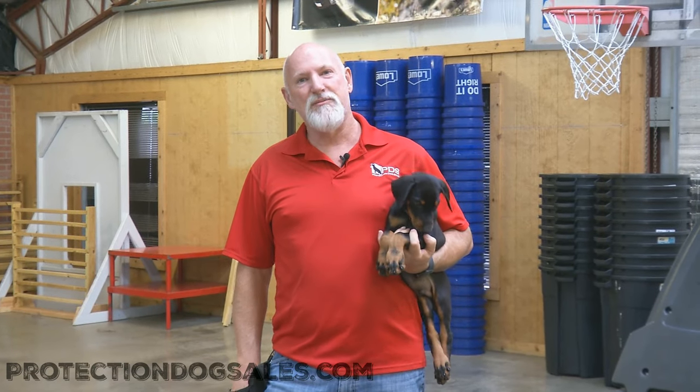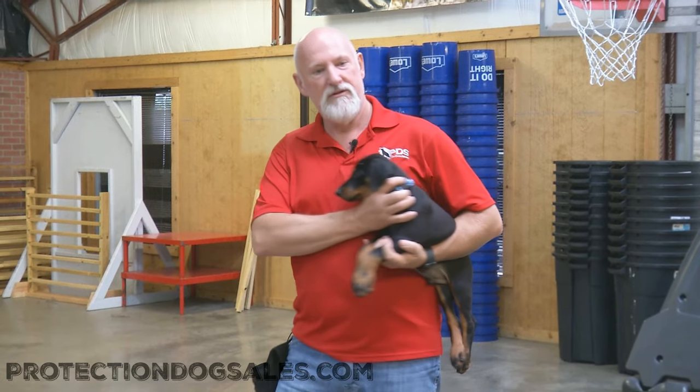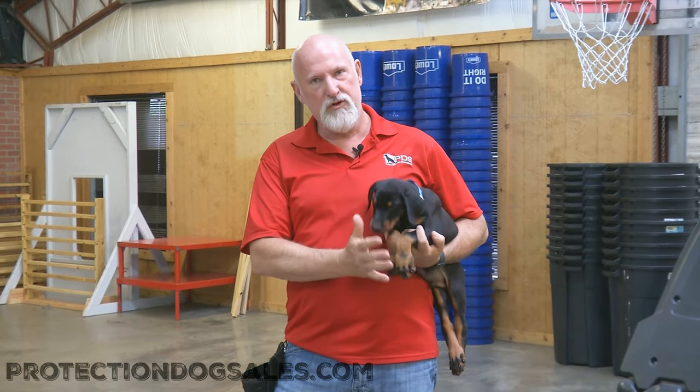Hey guys. David Harris here with Protection Docs Sales, and this cutie pie here is Steele — Blue Diamond Phillips is his nickname, but Blue Steele. This guy, gorgeous head, beautiful pigment, beautiful bone.